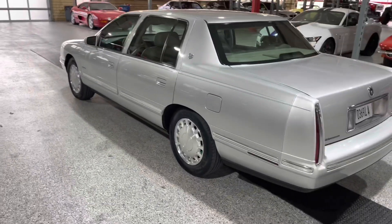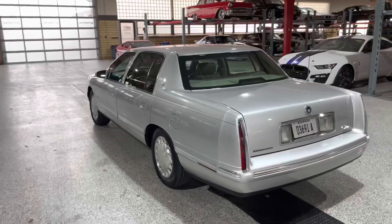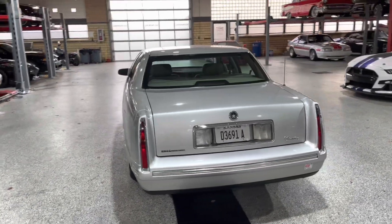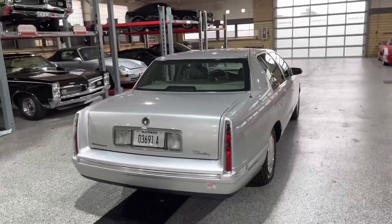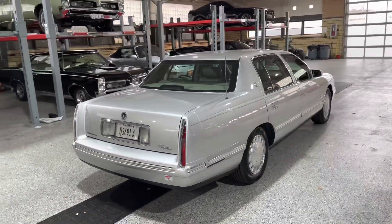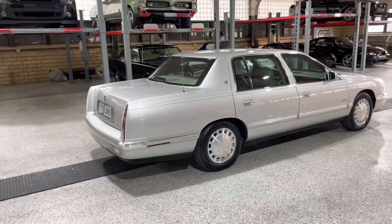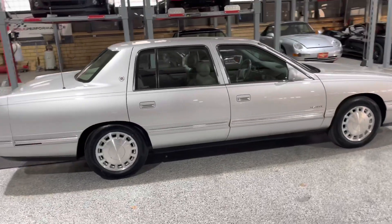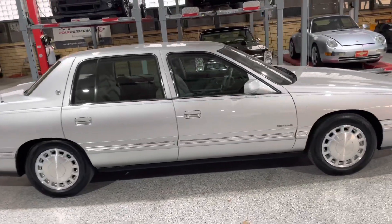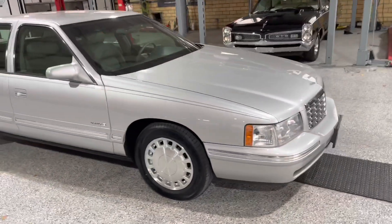This one here is a three-owner car with only 69,000 miles on it and it is in excellent condition, shows no accidents on Carfax. This car spent most of its life in El Paso, Texas. So it's a rust-free southern car and just in beautiful overall condition. Let's go ahead and zoom in on it and we'll show you any flaws or imperfections.